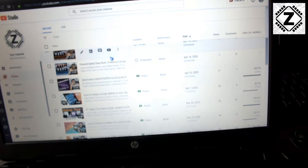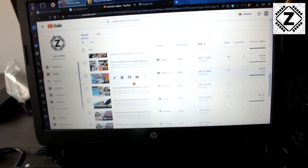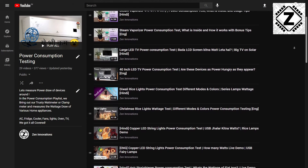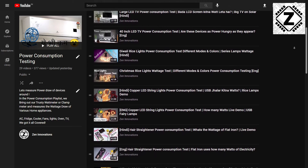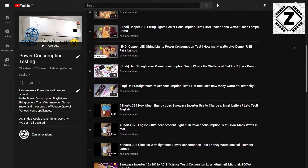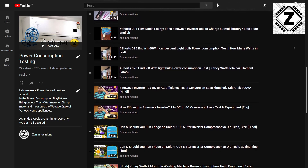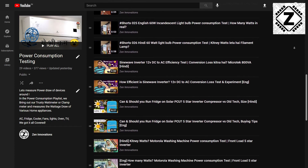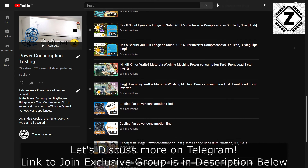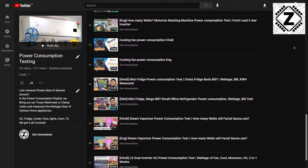That concludes today's power consumption testing of this AMD laptop. If you want to see more videos like this — we've tested ACs, coolers, and even Diwali lights — check out the dedicated 'Power Consumption Testing' playlist in the description below. Thanks for watching, take care and have a nice day.